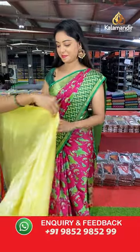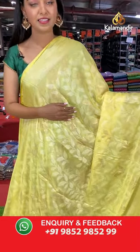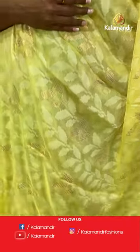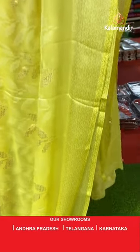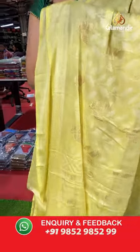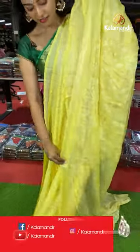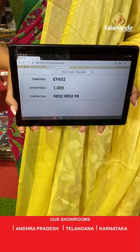Another beautiful laminello saree — very lightweight with bright color. All over the body has leaf print — beautifully printed. Printed pallu in same color with floral design. Blouse in same color with checks design. Saree code EY652, offer price 1000 rupees.